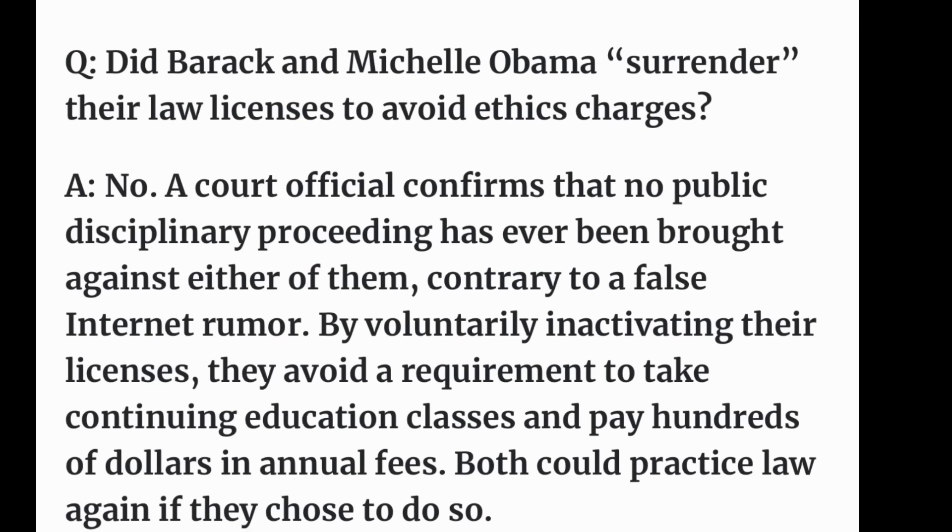I just want to touch on Michelle and Barack Obama again because there's a lot of talk about them having their law licenses removed. A very quick and easy search showed that was absolutely untrue. They voluntarily inactivated their licenses so they didn't have to do continuing education or pay hundreds of dollars to keep their licenses going, and they could practice law again if they ever chose to.